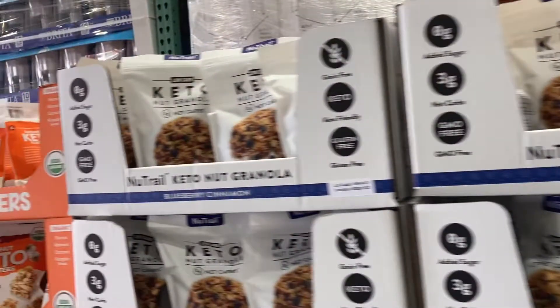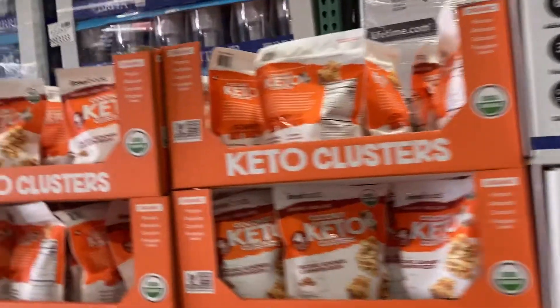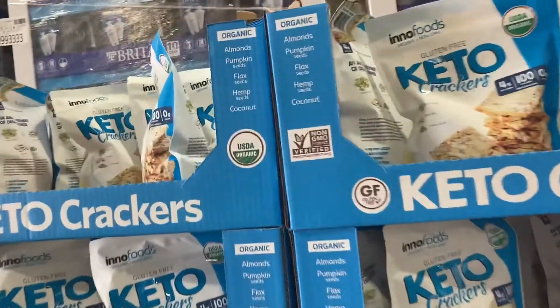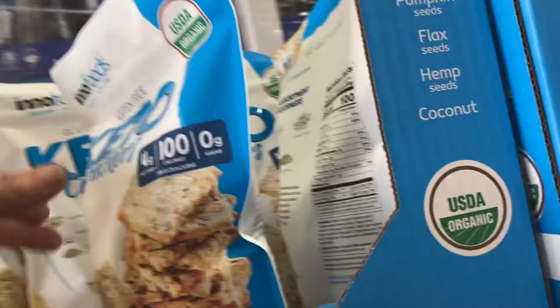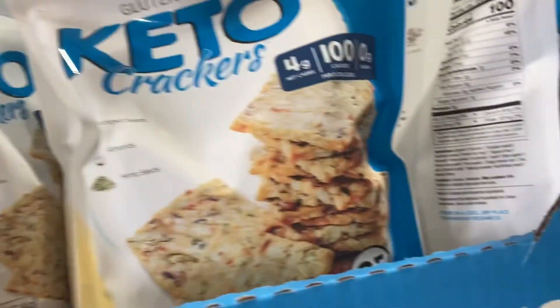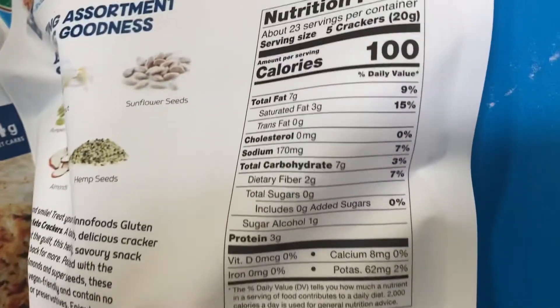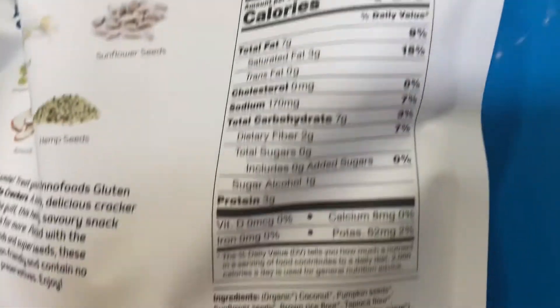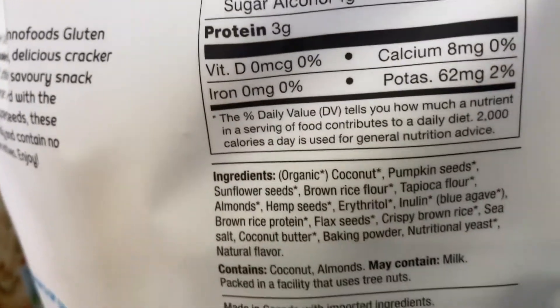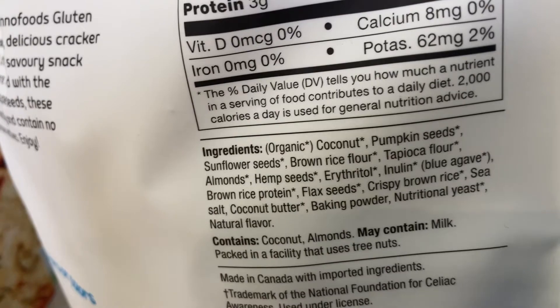I was surprised to see all these keto items as soon as I walked in the front door. Costco sure knows how to sell keto products. These are the crackers that everybody's talking about, but be careful — they are four net carbs for five crackers. A great option especially if you're going to dip guacamole or salsa. Here are the macros. Look at those ingredients, not bad if I must say. Keto crackers here at Costco.